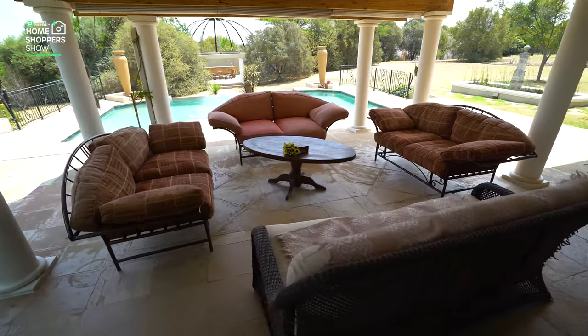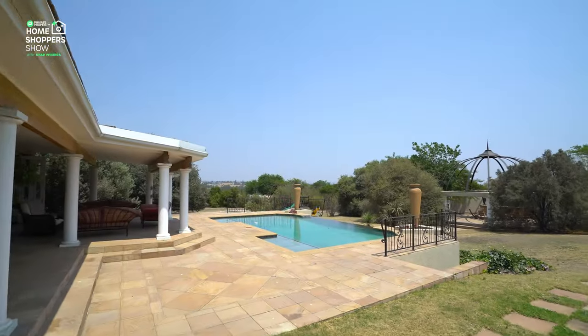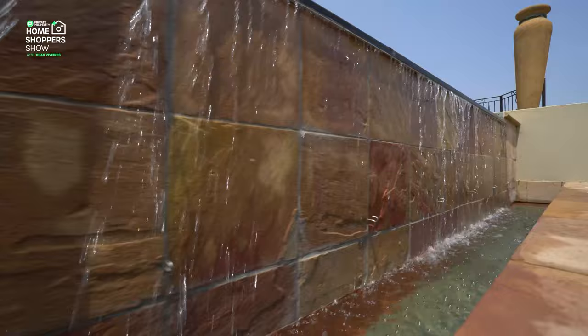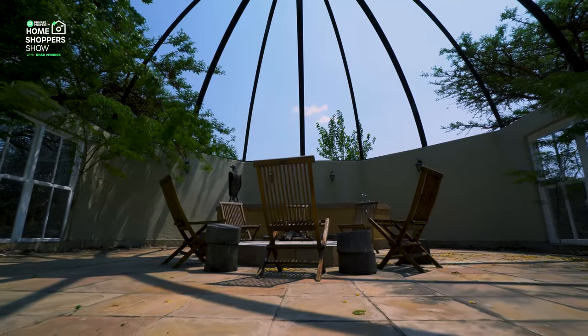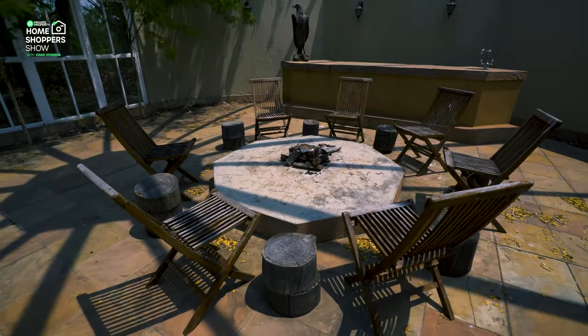Coming further along, here's where you can sit down and relax with raw exposed beams, and then this incredible pool area — a rimflow pool overlooking your boma right over there. You've got your very own outdoor boma for all your entertainment needs, with an exposed fireplace and a bar area. What a pool to enjoy these South African summers.